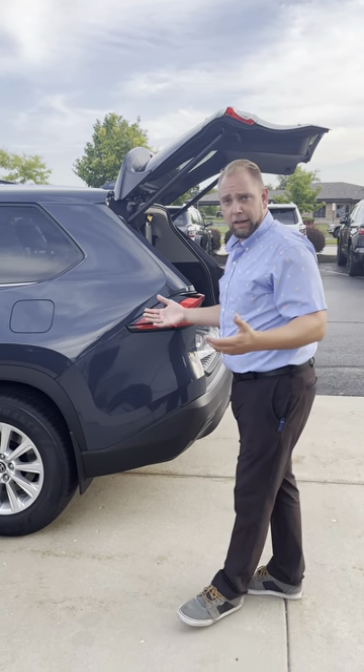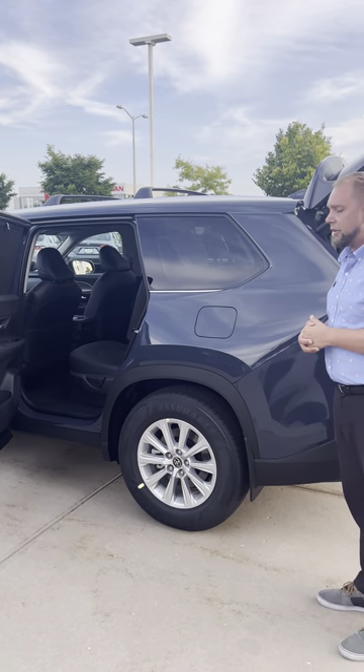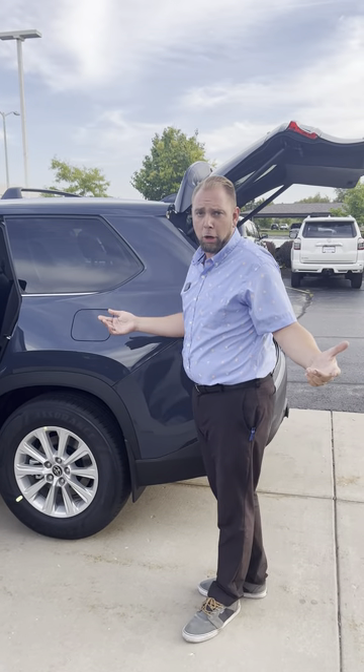If you ever want to stop on in, take a test drive, or just need to check it out, come on in to Russ Darrow Toyota West Bend and schedule a test drive. Our number is 262-334-9411.